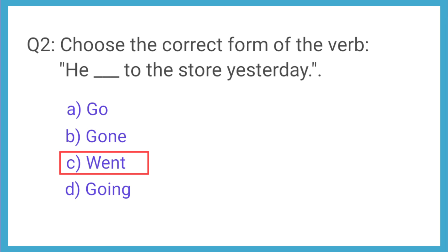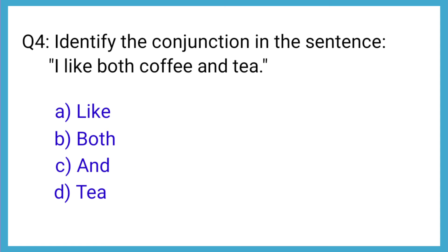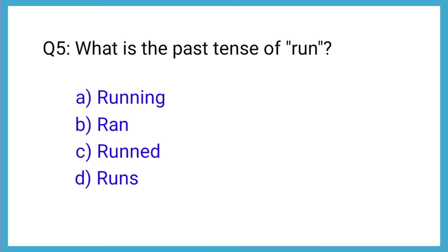Question number 3: What is the plural form of child? The correct answer is option D: children. Question number 4: Identify the conjunction in the sentence, 'I like both coffee and tea.' The correct answer is option C: and. Question number 5: What is the past tense of run? The correct answer is option B: ran.